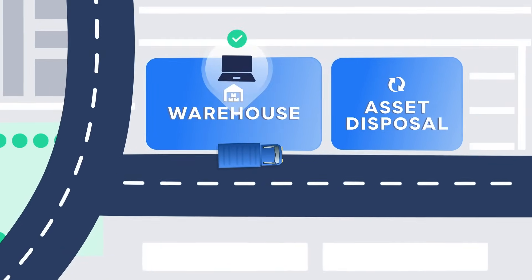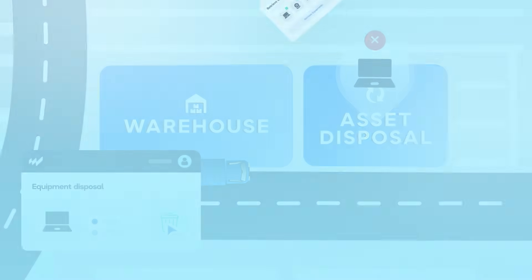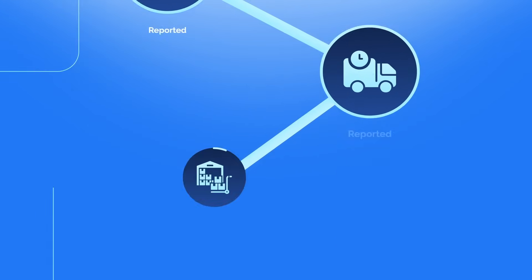And finally, dispose of end-of-life equipment responsibly — all within one intuitive platform. Companies worldwide save many hours of manual work by automating their IT asset lifecycles through WorkWise.